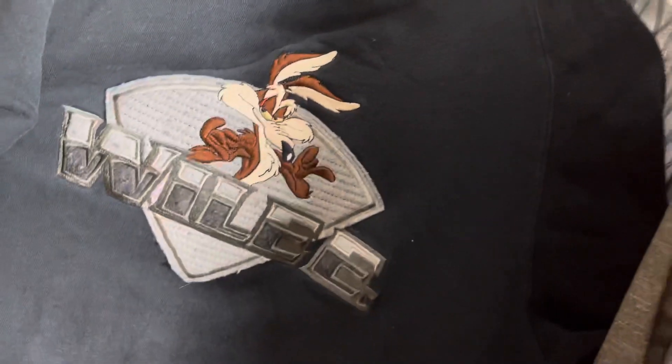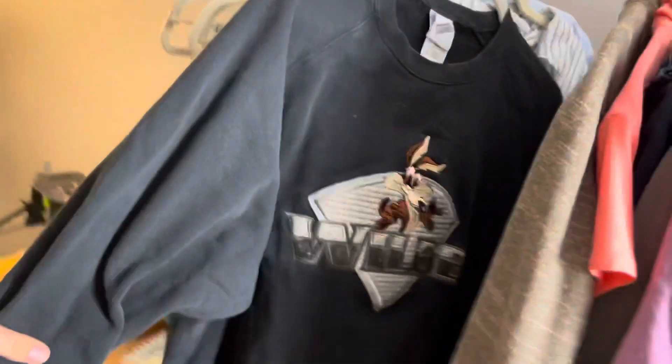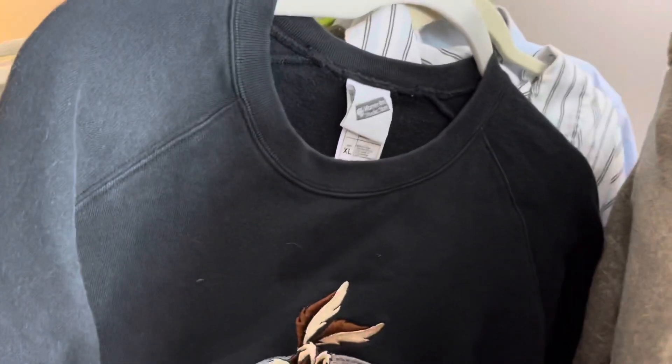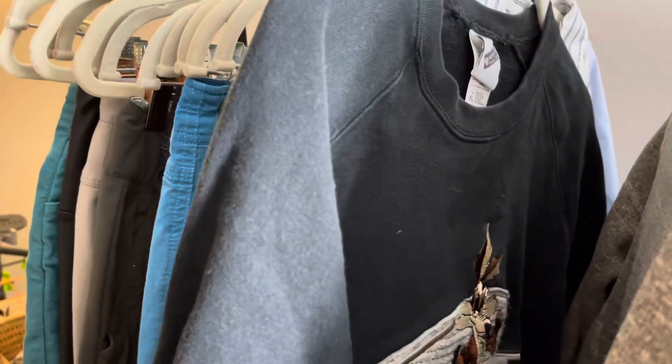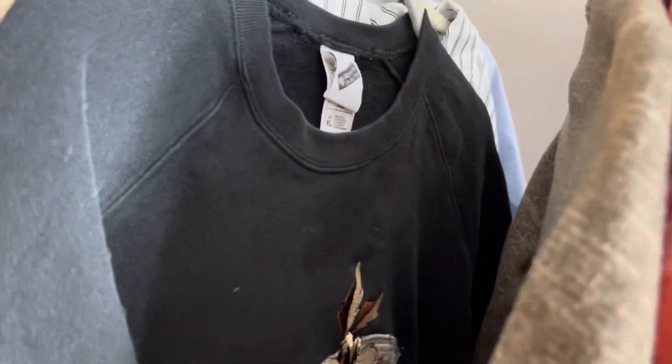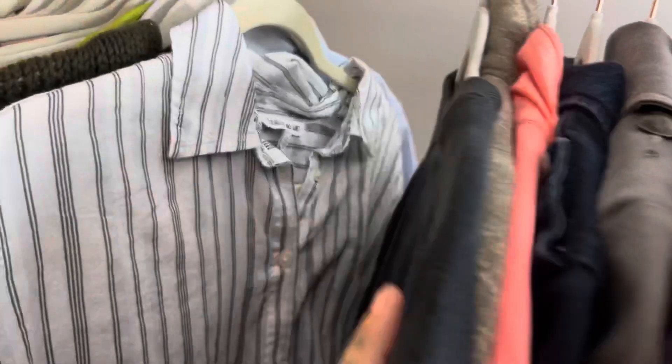This is a Wiley Coyote Looney Tunes vintage 1990s pullover sweater. I'm not going to do anything special with it. Sometimes when I find these black sweaters I'll do a little bit of bleach work on them, but half the time I destroy them doing that. So I'm not going to mess with this one — probably going to list it around $30.